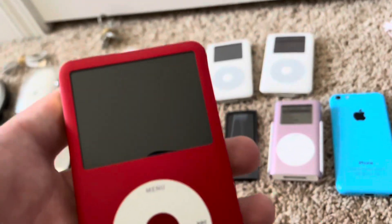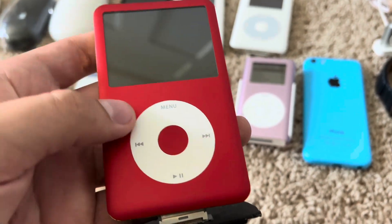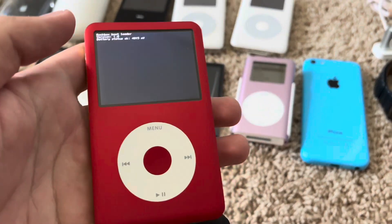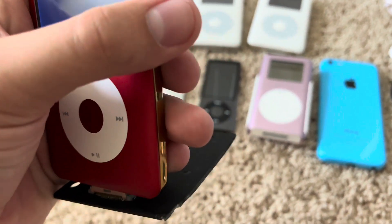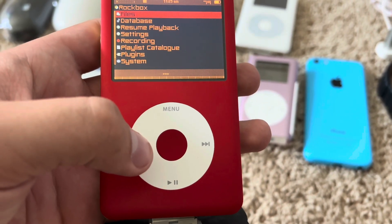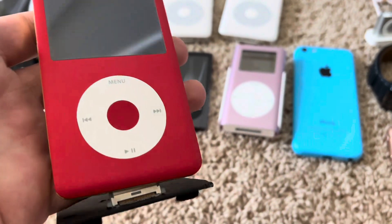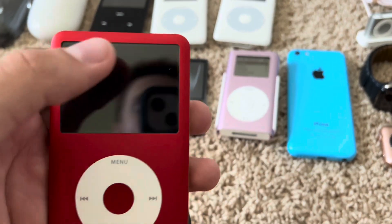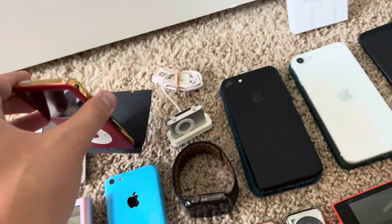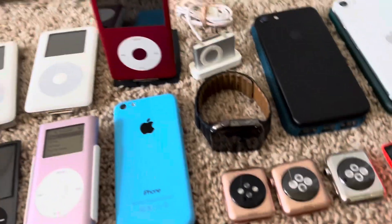Here is my special custom iPod — the 6th Gen with a red front and a gold back, running Rockbox. Everything does work; it's on this little stand that I made. The only problem is I took out the border around the screen, so every time you press on the screen it makes a bubble there and you have to use a suction cup to get it off.